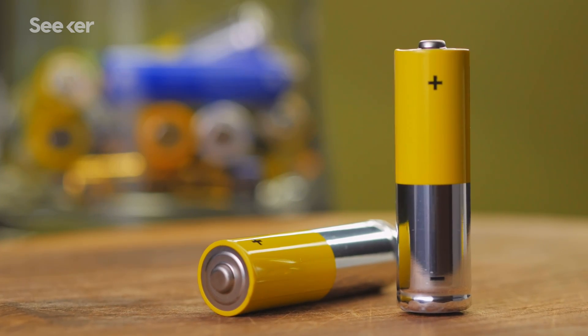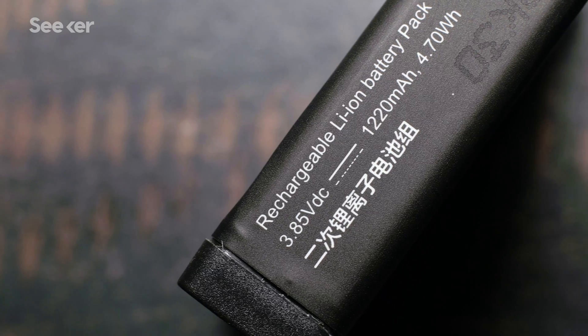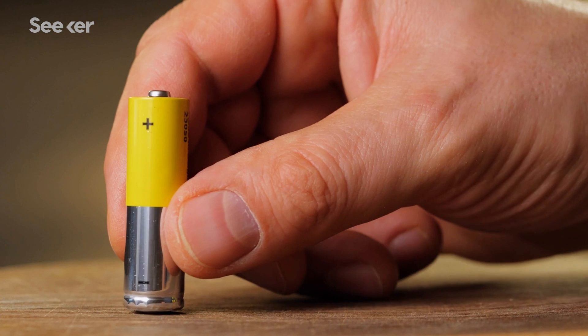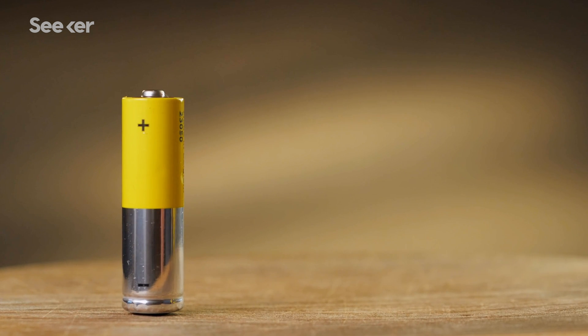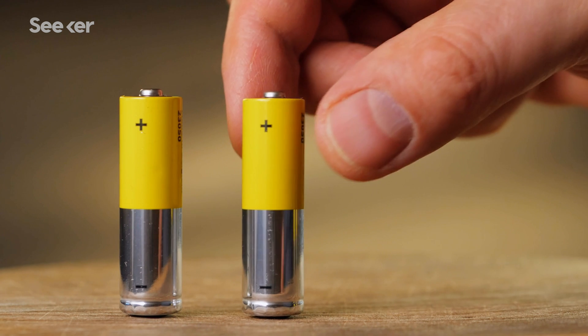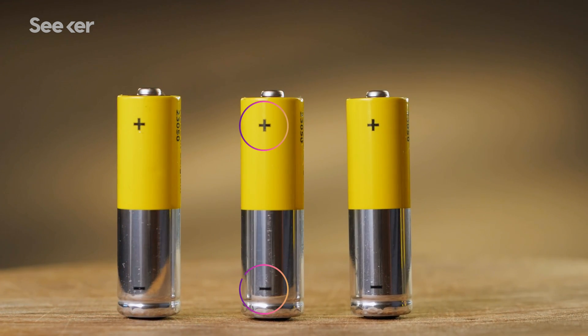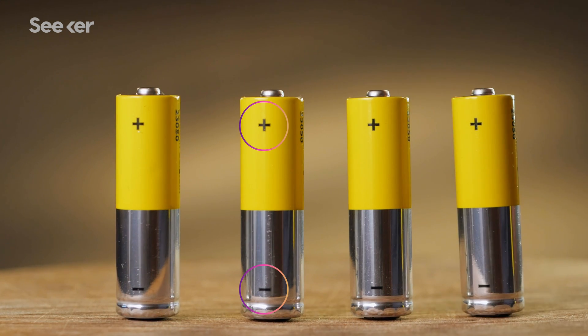There are a bunch of batteries out there, made of different materials, in different shapes, and with different charge capabilities. But on the most basic level, batteries are composed of electrochemical cells. And the materials that make up an electrochemical cell can create the positive and negative sides you see on either end of that battery.